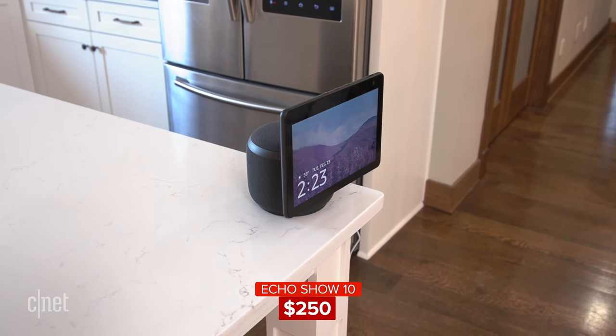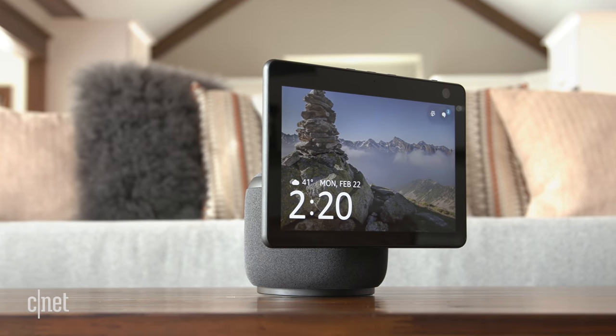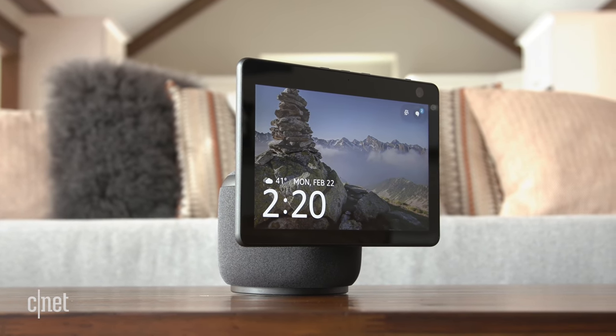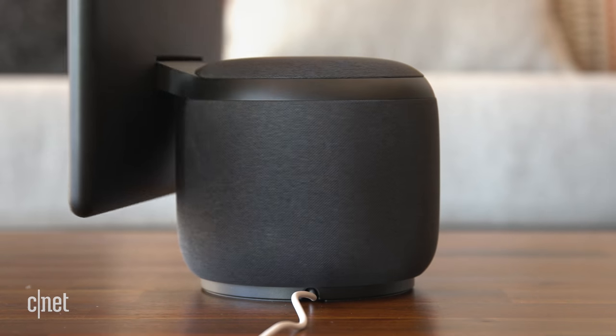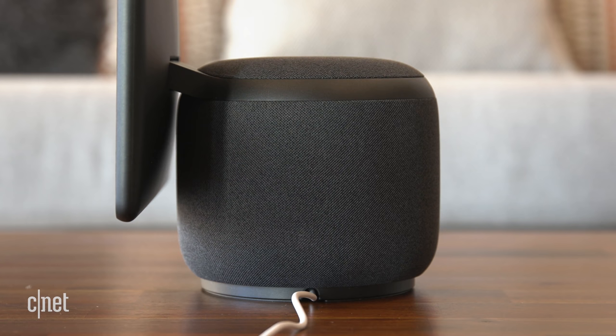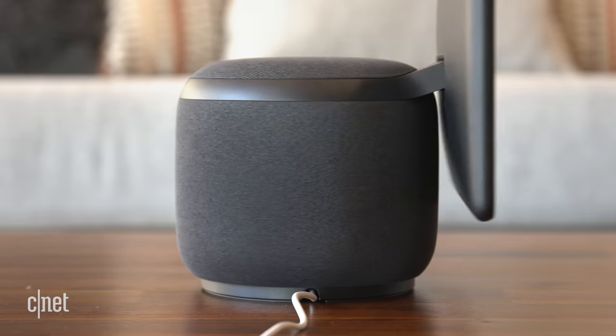Design-wise, it's fine. It looks like an Echo Show smart display slapped on the front of a big smart speaker, and it weighs in at a chonky 5.6 pounds. The base houses a brushless motor and the speakers, so the 6.7 inch depth makes sense, but the Echo Show 10 will still take up more space on your shelf than a traditional smart display.